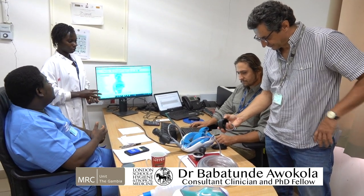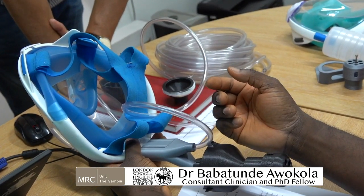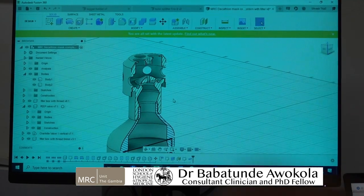At MRC De Gambia we are committed to pushing the frontiers and boundaries of medical research and medical care to help enhance better life for people in the West African subregion and across the world through our findings.